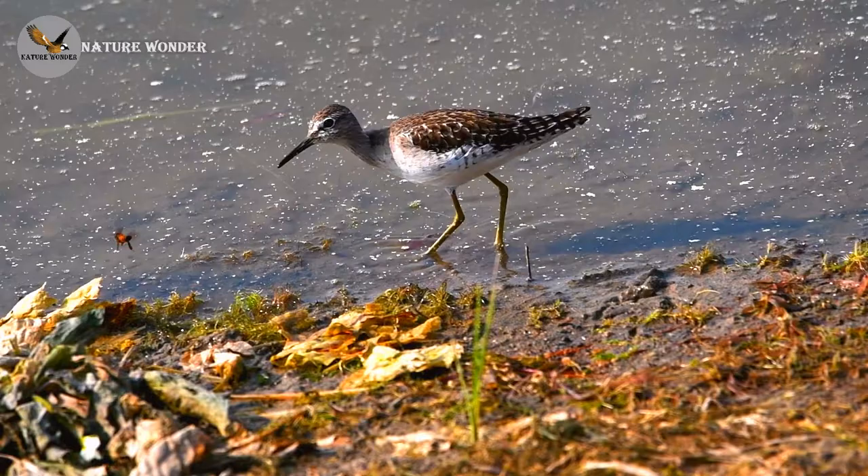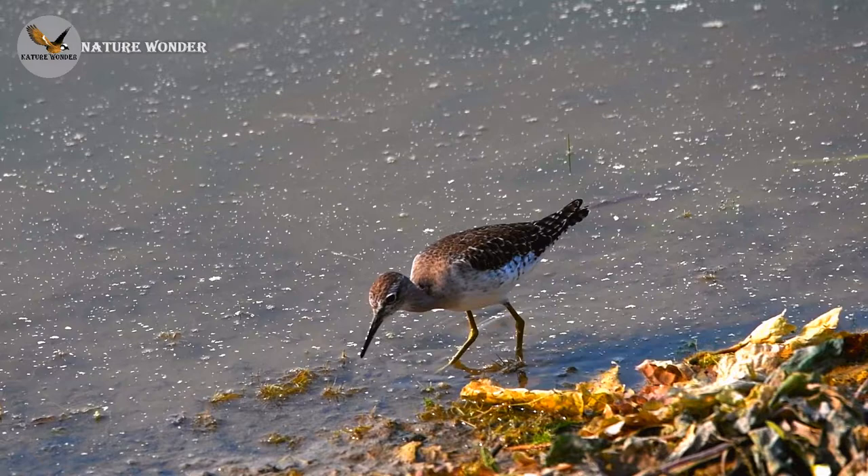The wood sandpiper is a small sandpiper, measuring 20-23 cm in length and weighing 35-100 grams. The wingspan is 55-60 cm.